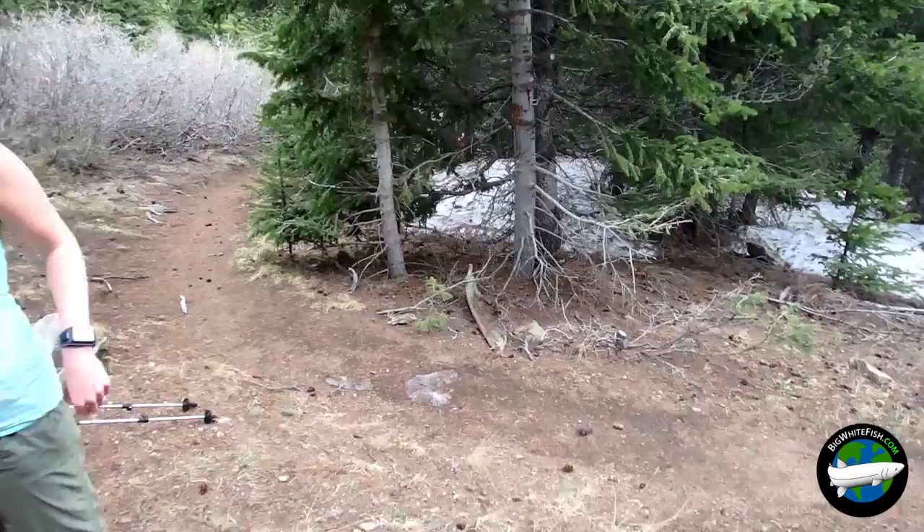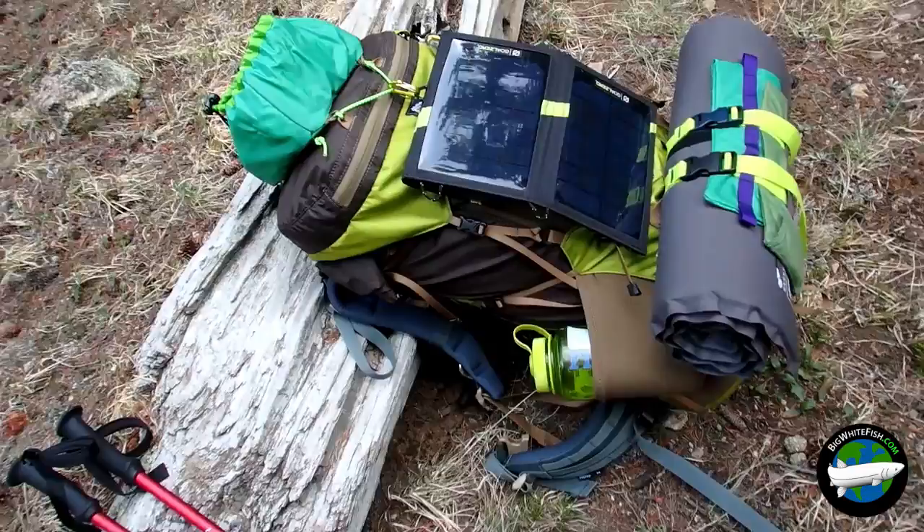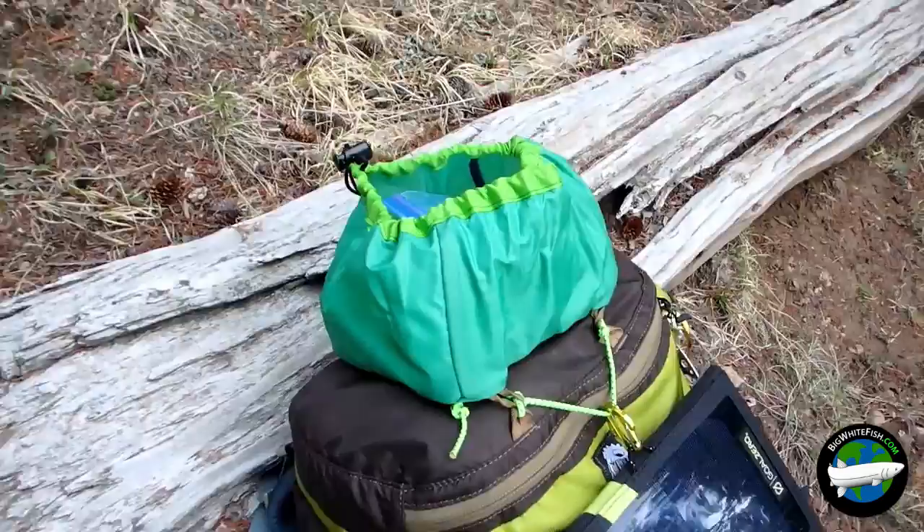I'm also bringing out the new Granite Gear pack — it's a 58 liter. I got the Goal Zero set up for the walk, charging up our headlamp batteries since we forgot to buy them. And this is my little top pouch here that I made. I'm pretty stoked on it.